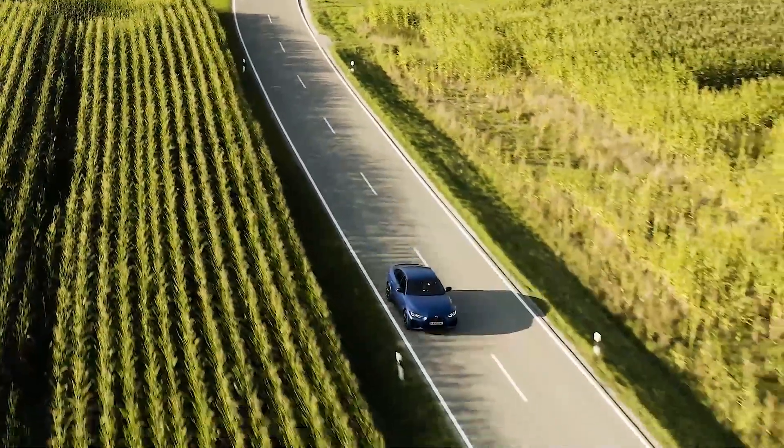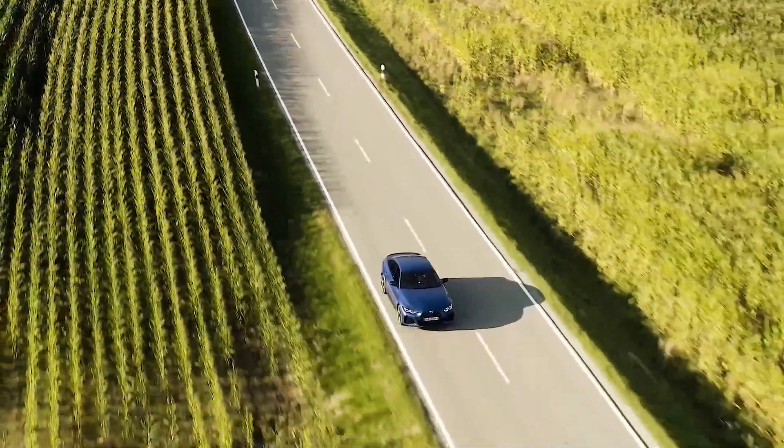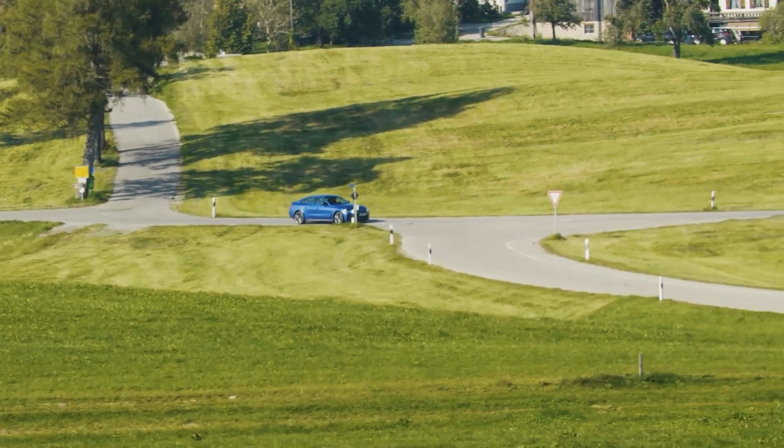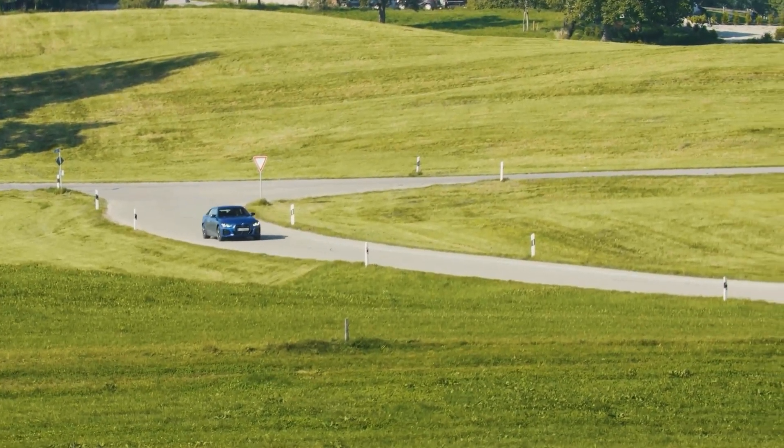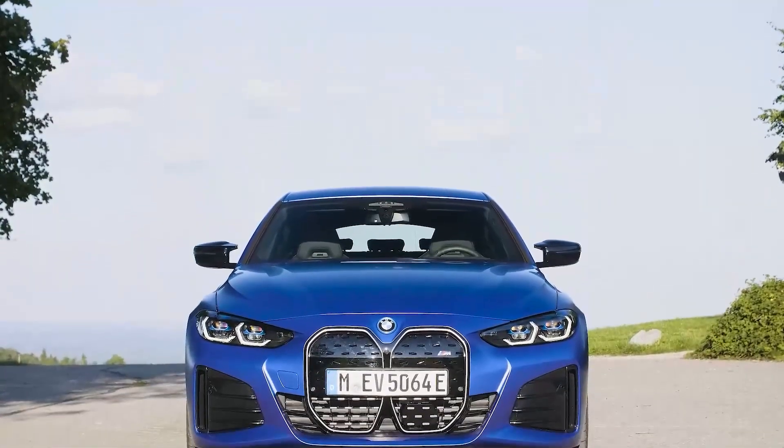This vehicle is completely silent, so oftentimes you have to look down at the speedometer — which reads in kilometers per hour — to realize how fast you're going. The drive is very quiet.